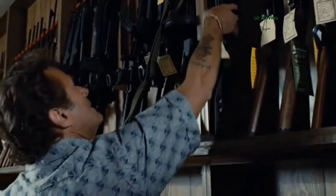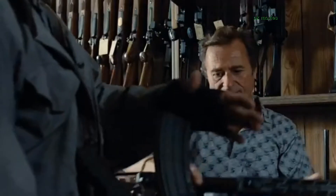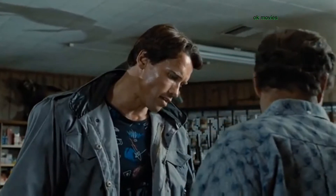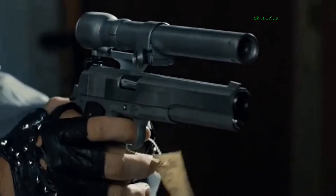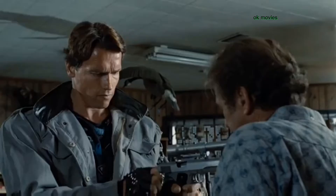The 12-gauge autoloader. The .45 longslide with laser sighting. You just touch the trigger, the beam comes on, and you put the red dot where you want the bullet to go. You can't miss.